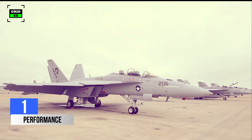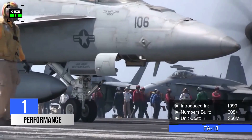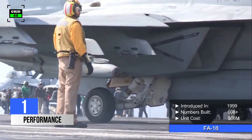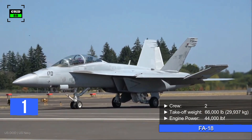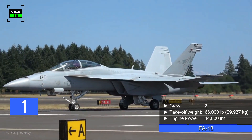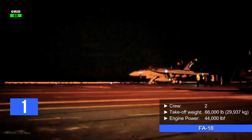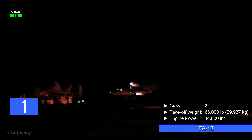Number 1. The Super Hornet was first introduced in 1999. Around 608 jets have been built so far, with a per unit cost of $66 million. Operated by a crew of two, the aircraft's empty weight is 32,100 pounds and can take off with a maximum weight of 66,000 pounds. The jet is powered by two General Electric turbofan engines, producing 44,000 pounds of thrust combined.